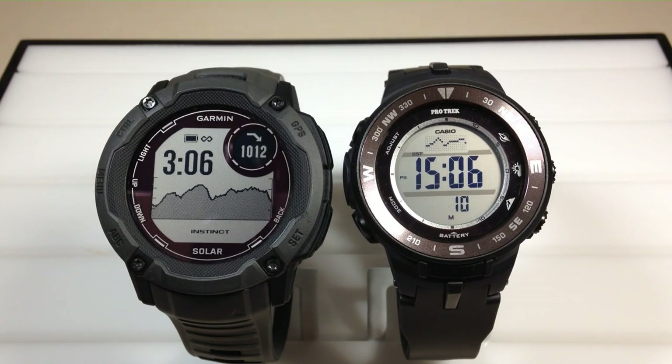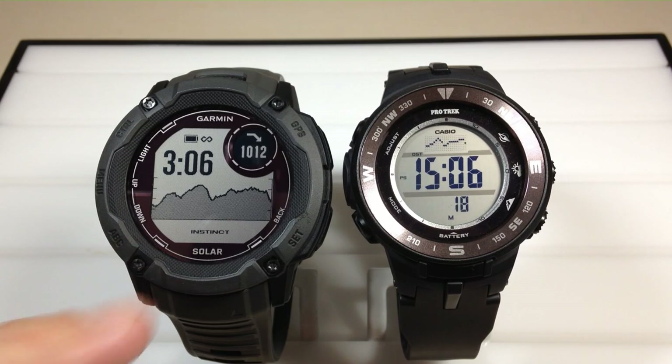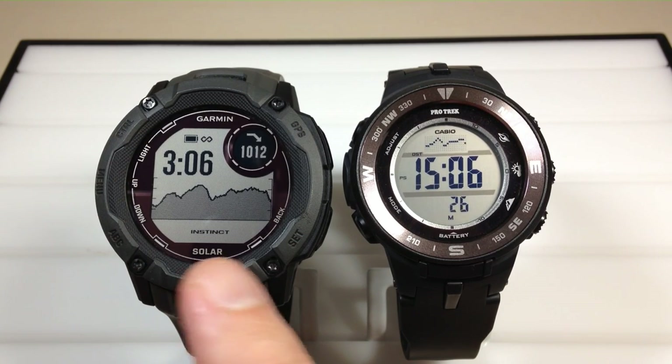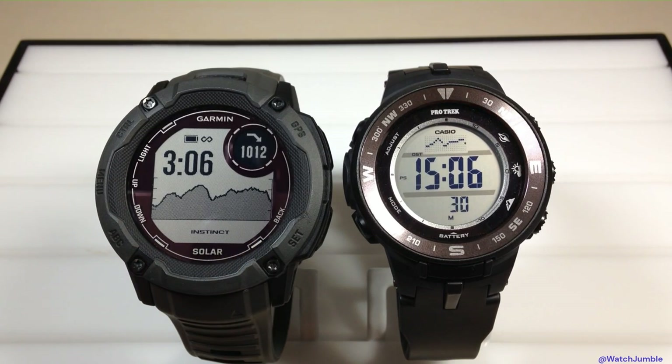Both of these watches have their positives and negatives over each other — they're kind of similar in their features. The Garmin Instinct, whether it's the 1, 2, or 2X, has a watch face with a plot area that can be set up to show your barometric pressure. The nice thing about the Garmin Instinct is you can actually adjust this plot area to show whatever duration you want — whether it's 48 hours, 24 hours, 6 hours, and so on.